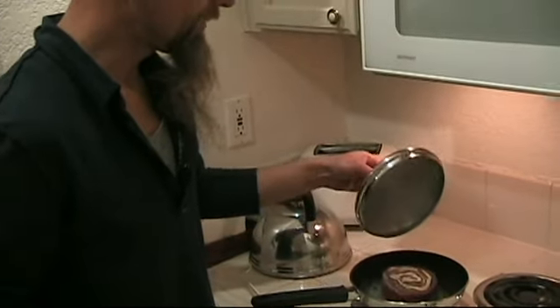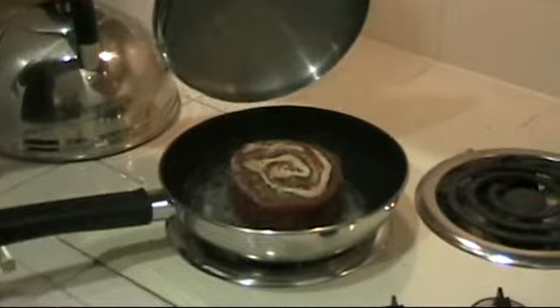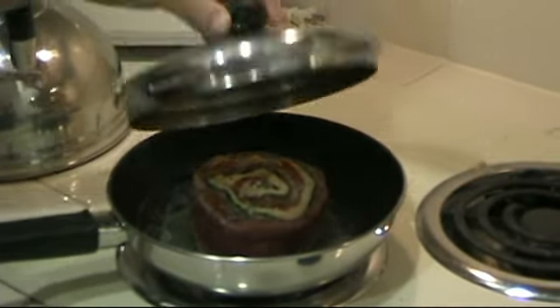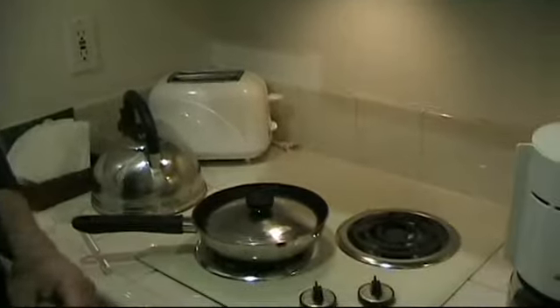We just got a pinwheel from Bonds and we're going to slowly roast it covered. What does the pinwheel have inside it? Swiss cheese, spinach, and flank steak.